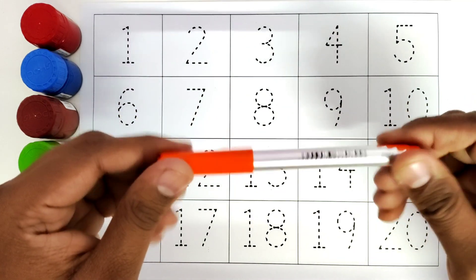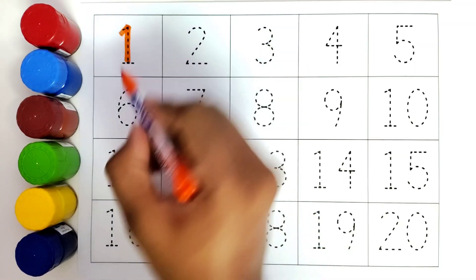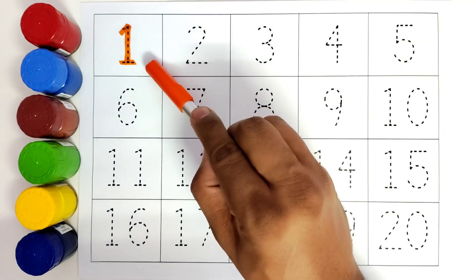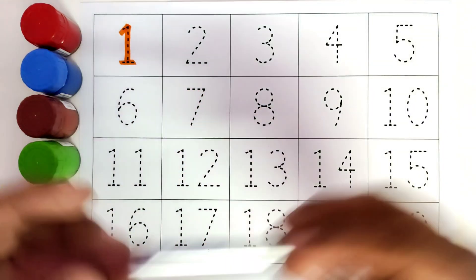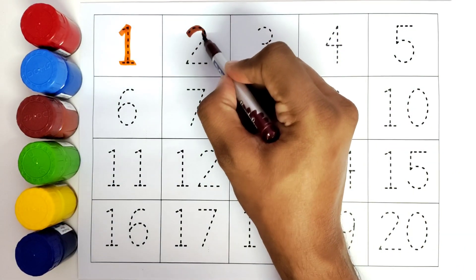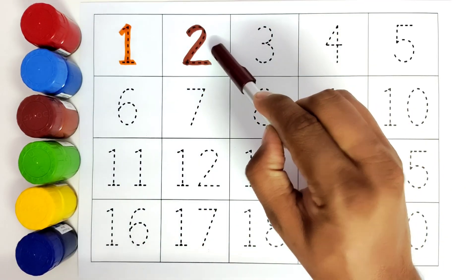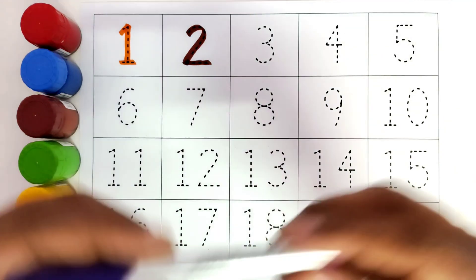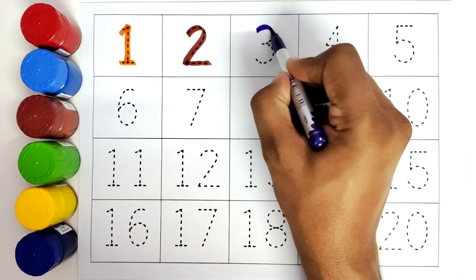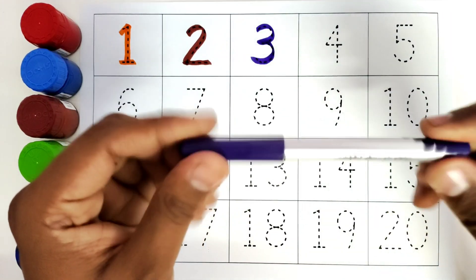This is orange color. 1. This is number 1. This is brown color. 2. Number 2. This is purple color. 3.